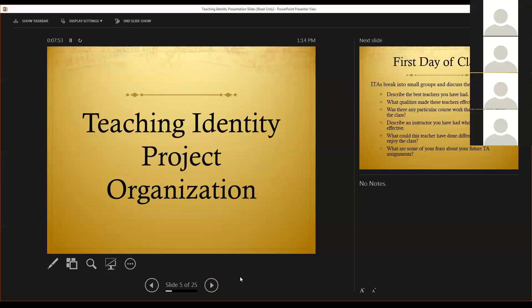We're going to talk about now just the organization of the project, the basic weekly assignments that they have and what we do with them on a weekly basis. And then after that, we'll talk a little bit about specific activities that we do.